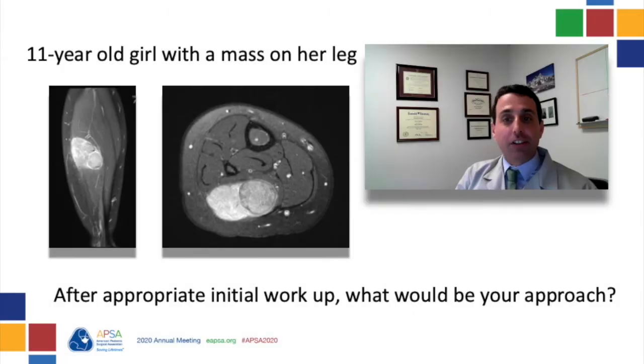We're going to kick it off with our first patient. This is an 11-year-old girl who presents with a mass on her leg. So after appropriate initial workup, Emily, what would be your surgical approach?